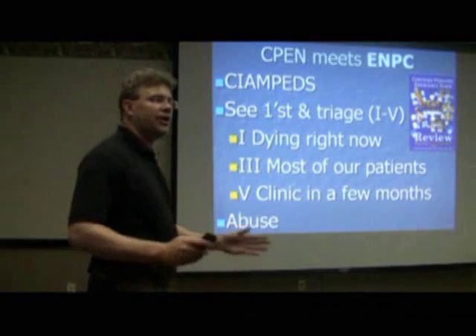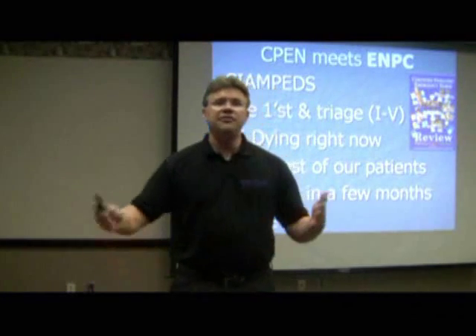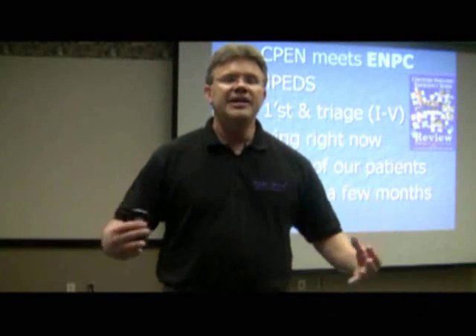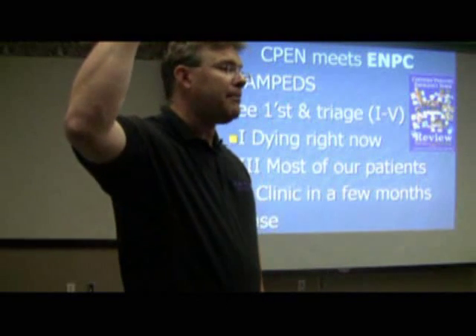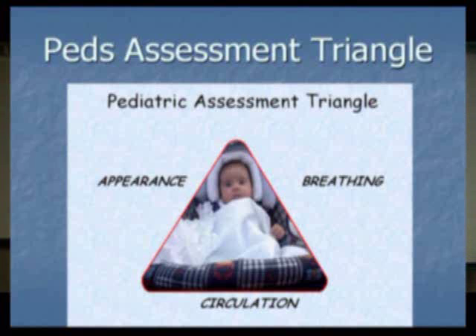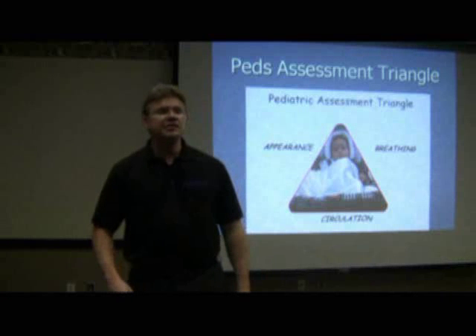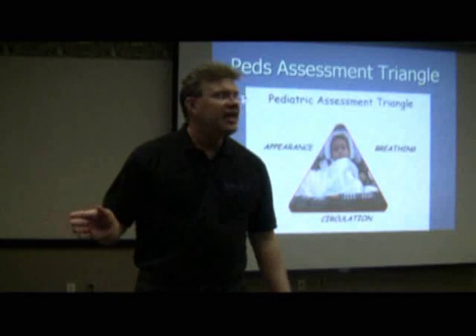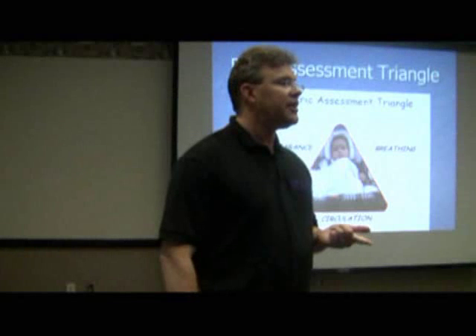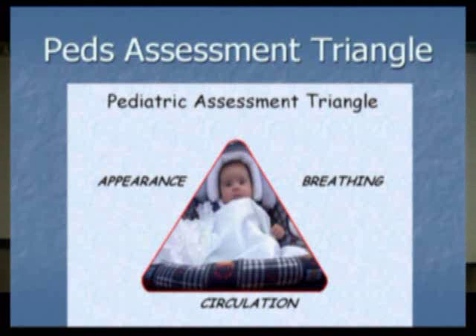As we touched on earlier, when it's dealing with abuse — whether it's physical, sexual, or whatever it might be — if anything makes that big red flag pop up over your head, it's abuse until proven otherwise. The PEDS assessment triangle is straight out of both ENPC and the PELS textbook. It involves not touching the kid — it's just your doorway assessment: you walk in and determine, is the kid sick or not sick?